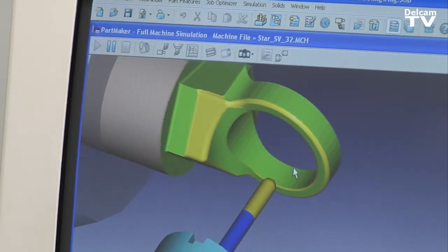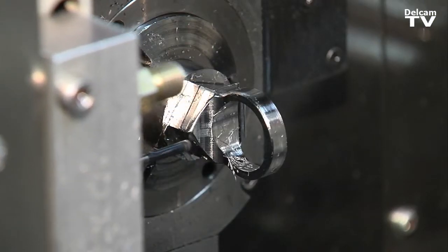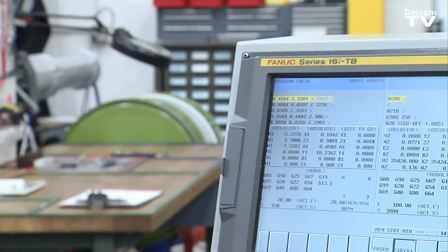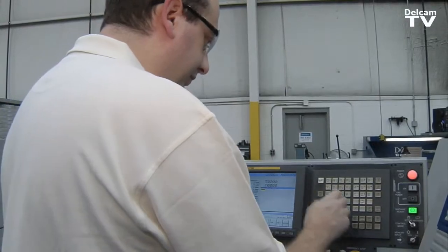I think I've used just about every feature in Partmaker. Customizing Partmaker is the key factor for us. We manufacture mostly for the medical industry. We have 21 machines, 13 of which are different models.